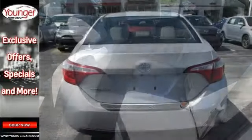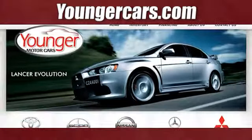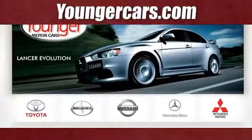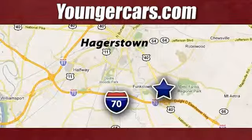Take it for a test drive today and see for yourself. Visit our website at YoungerCars.com. We're conveniently located at 1945 Dual Highway in Hagerstown, Maryland.